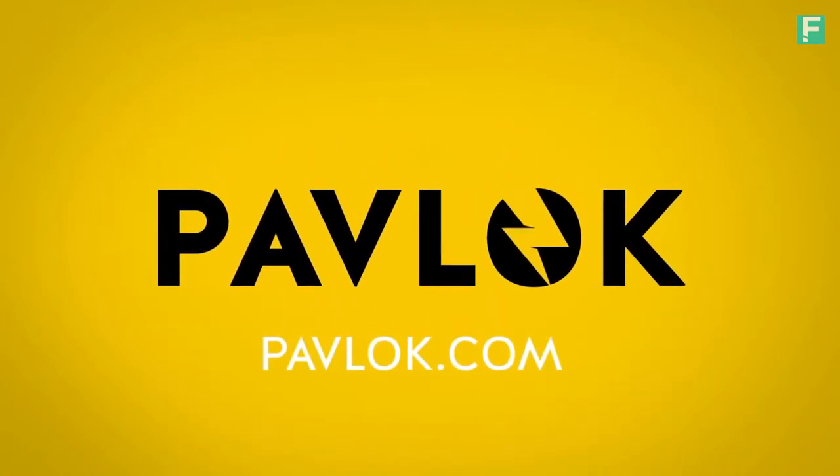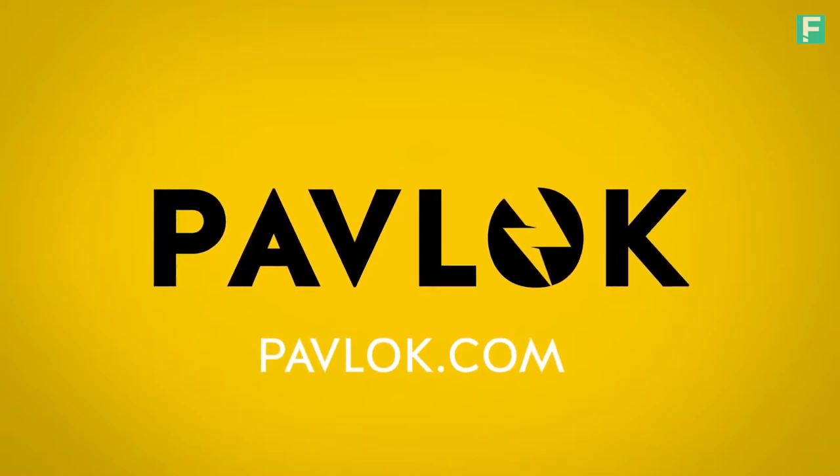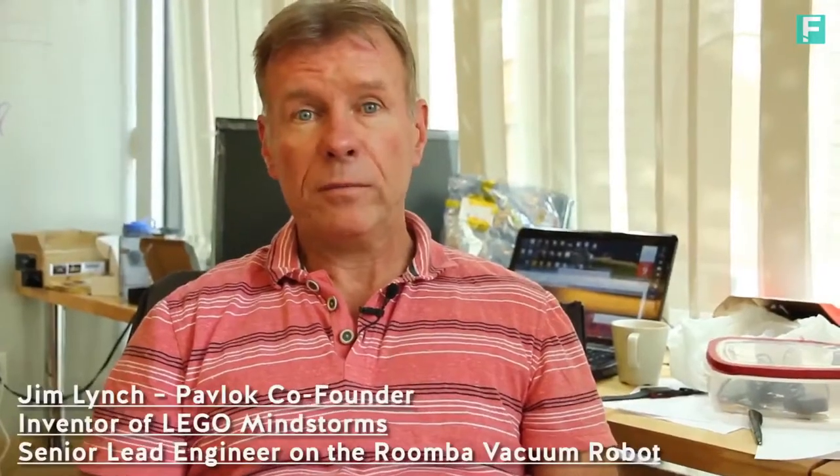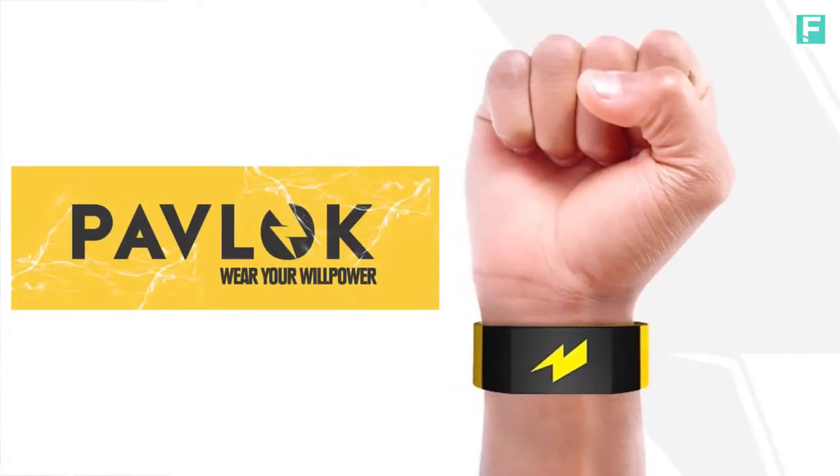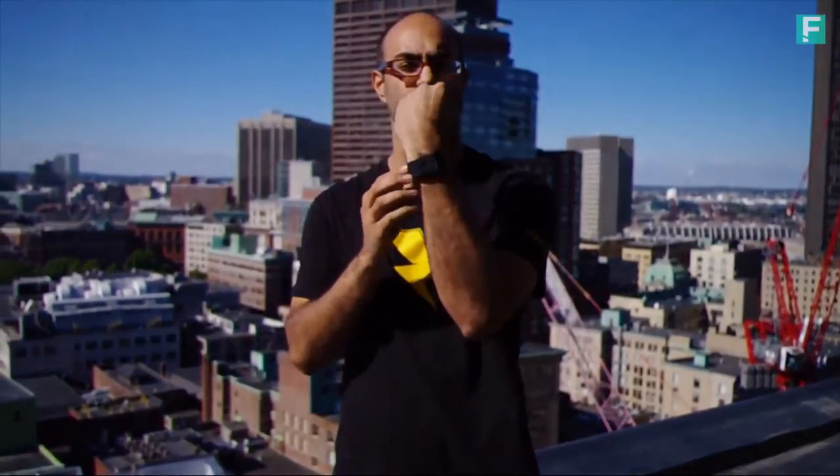I'm Anish Sethi, founder of Pavlok. I know that electric shock sounds crazy, but sometimes crazy works. Like many revolutionary ideas, ours started off as a fun project, but turned into something much more. Together with my co-founder Jim Lynch, we set out to create Pavlok — the world's first device that doesn't just track what you do, but actually changes what you do. Here you see Pavlok in its wristband form, but at its core, Pavlok is a small module — small enough to stick anywhere on your body. Pavlok is able to vibrate, beep, and even electrically shock you on command.